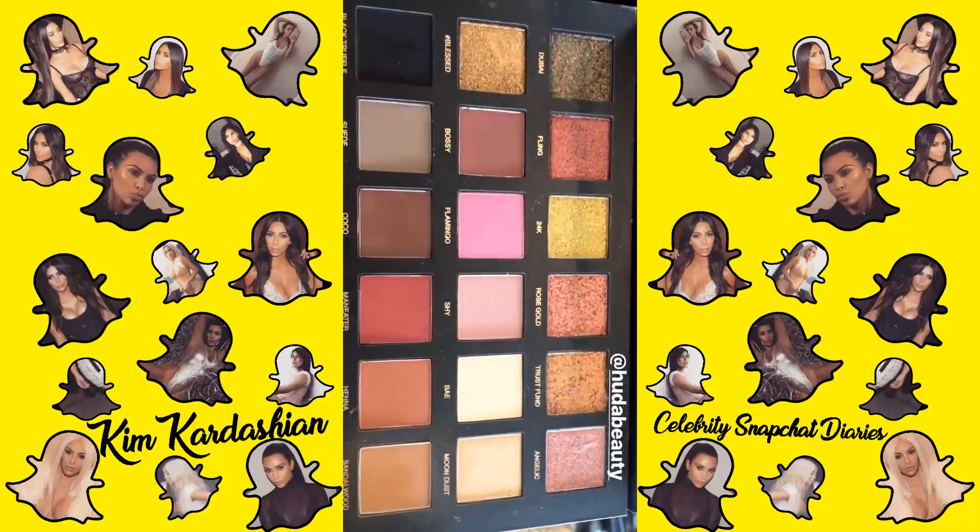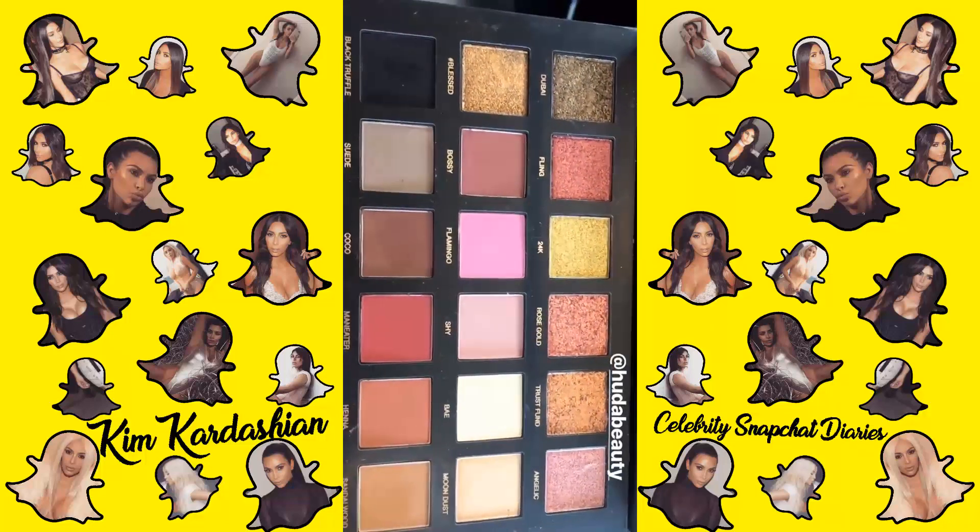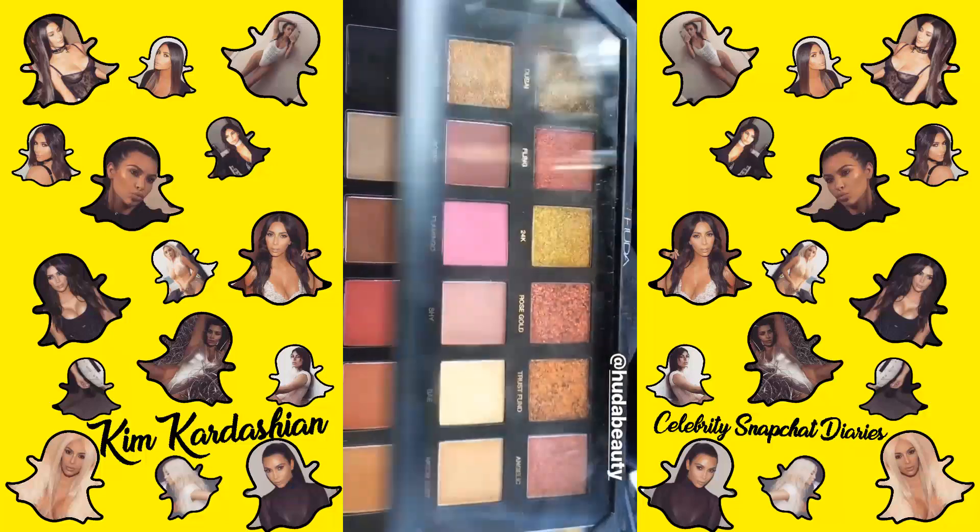I'm using this palette today, this Huda palette. I'm so excited. I love the pigment on the top.